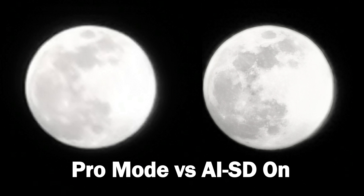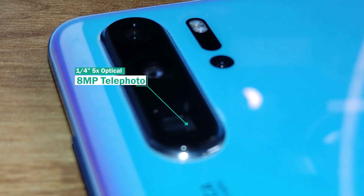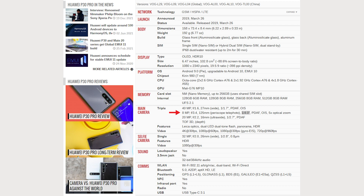Here's the comparison, and you can see that AI scene detection added too much detail to the photo, whereas the pro mode doesn't have these details. These photos were taken at 50x digital zoom from this 5x optical sensor, which is 8 megapixels and is a type 1 over 4 inch sensor.